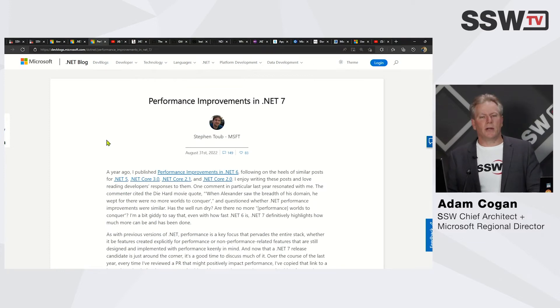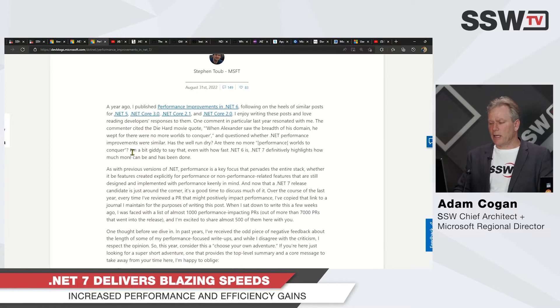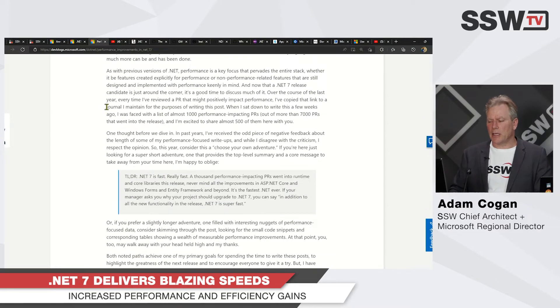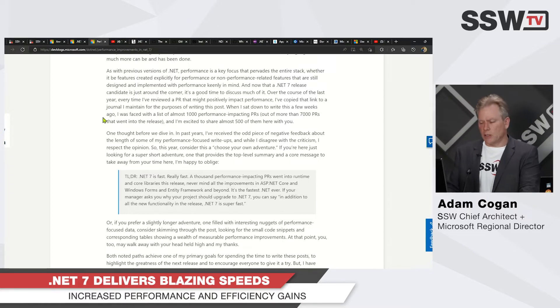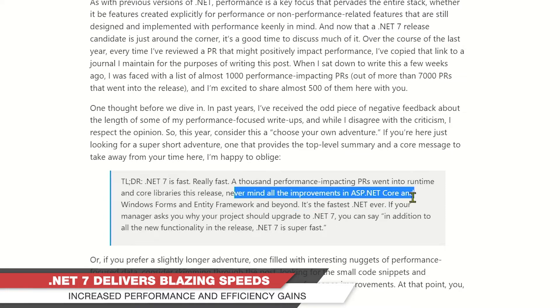There's a lot of talk about how this is going to be essential just to get that performance boost. .NET 7 is really fast — a thousand performance-impacting PRs went into the runtime and core libraries of this release, never mind all the improvements in ASP.NET Core and Windows Forms.